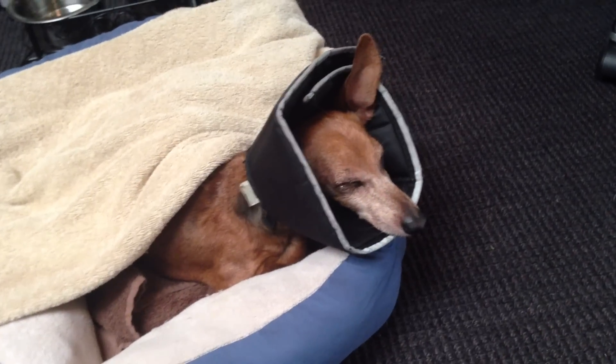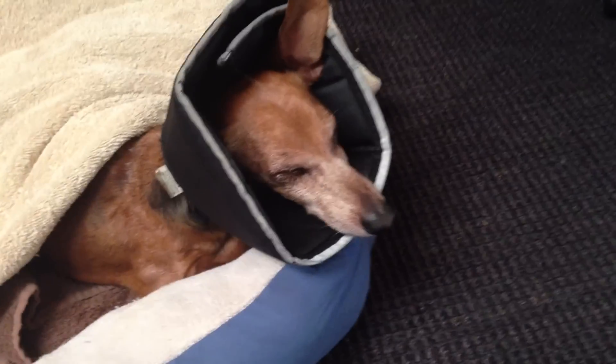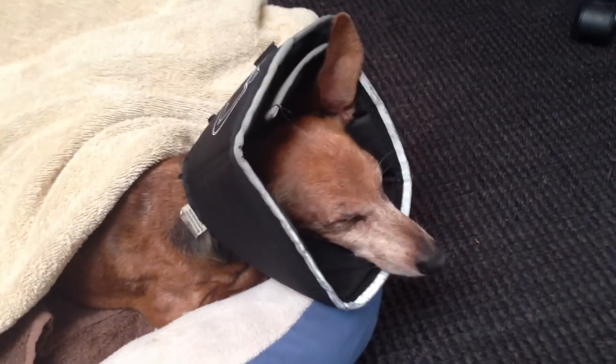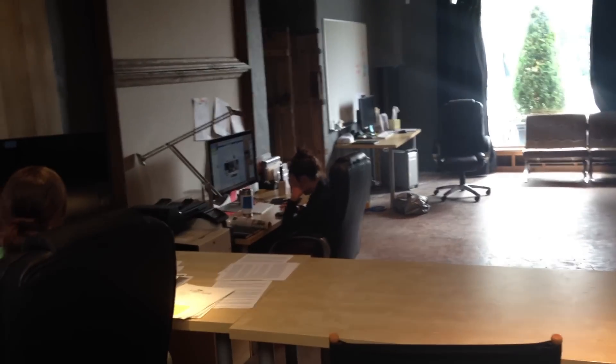So guys, I just got to work. I have my meal for the entire day right here and I have Smallzy with me. I'm going to show you Smallzy — Smallzy is sleeping. He's got a cone because he's got something with his eyes, and he's got mats and things like that.